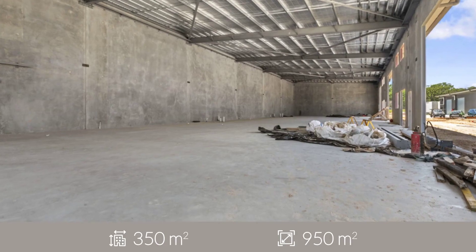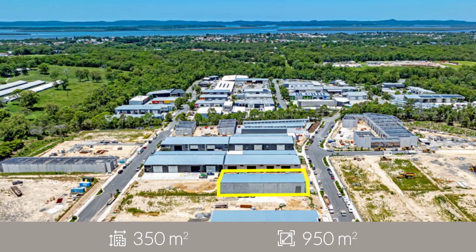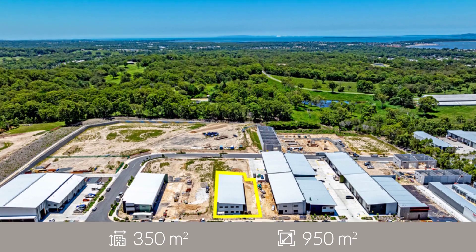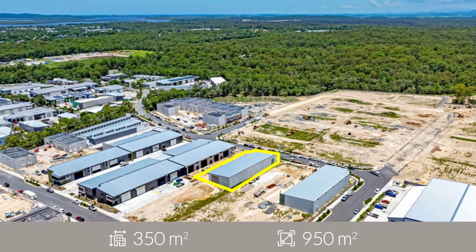Ranging in size from 300 square metres to 350 square metres, all units will feature a container-height roller door and three-phase power capabilities, along with an air-conditioned mezzanine office space. Fully fitted with floor tiles, LED lighting, cabling and data points.